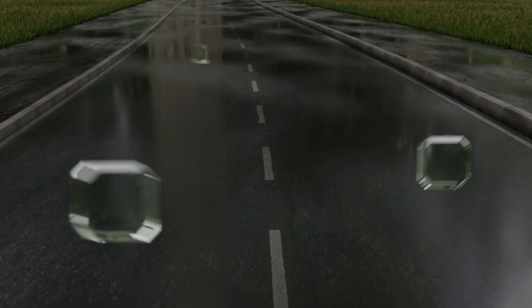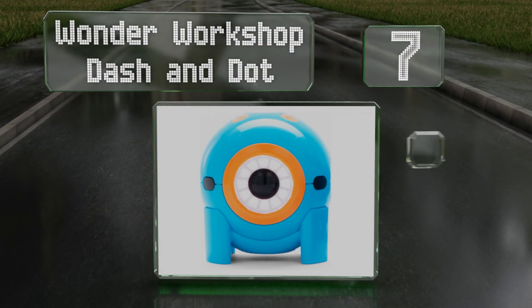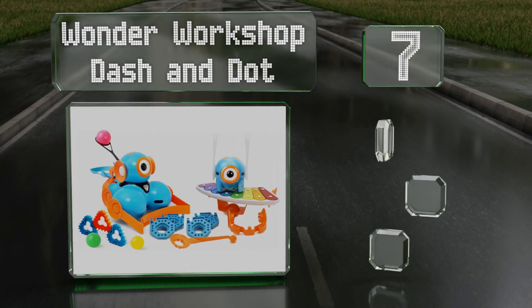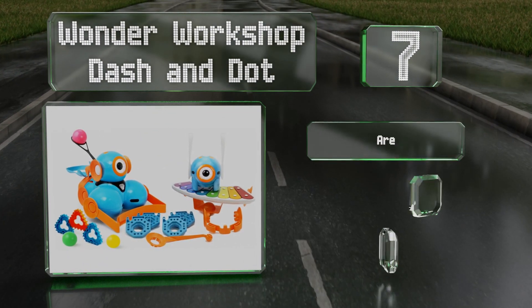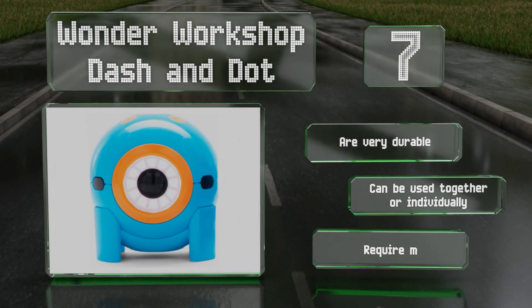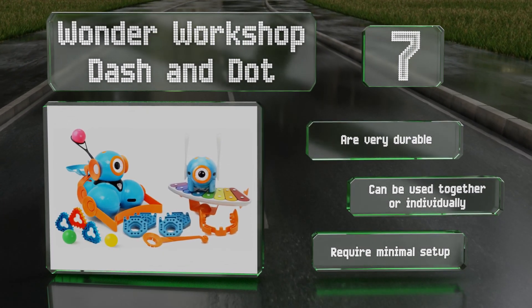At number seven, Wonder Workshop Dash and Dot arrive fully assembled and equipped with a suite of apps and tools designed to get young learners excited about programming. The pair's straightforward coding canvas and adaptive interactions can be fun for kids as old as 10 too. They're very durable and can be used together or individually, and they require minimal setup.